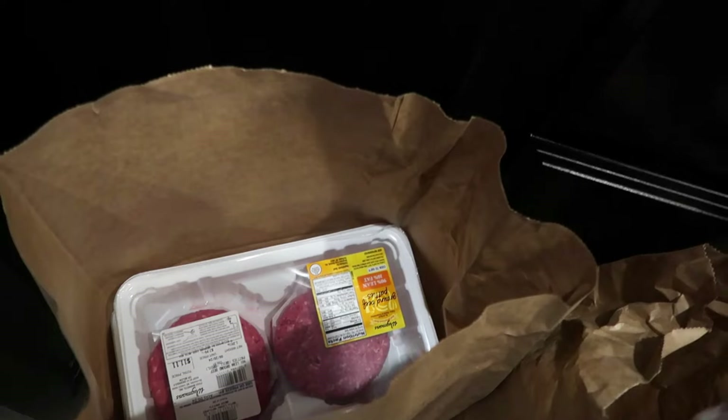Down here is our meat for the week. We got the Wegmans chicken, which is our favorite, and here's some ground beef patties — I think these are just all patties. We like these ones from Wegmans and they're lean. So that's the meat.